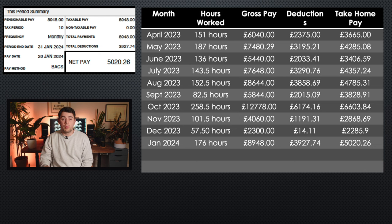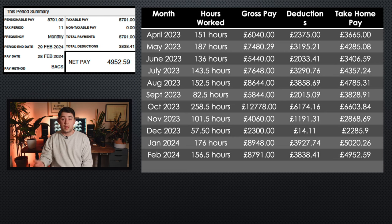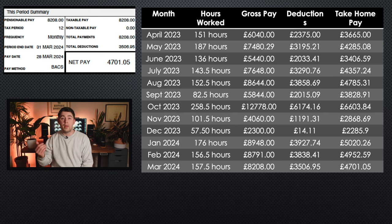In January I worked 176 hours, I earned £8,948, my total deductions were £3,927.74, and my take home pay was £5,020.26. I had quite a few shifts paid at a higher rate because I worked over the Christmas holidays. In February I did 156.5 hours, I earned £8,791, my deductions were £3,838.41, and my take home pay was £4,952.59. And then finally, in my last month of the financial year in March, I worked 157.5 hours, I earned £8,208, my deductions were £3,506.95, and my take home pay was £4,701.05.